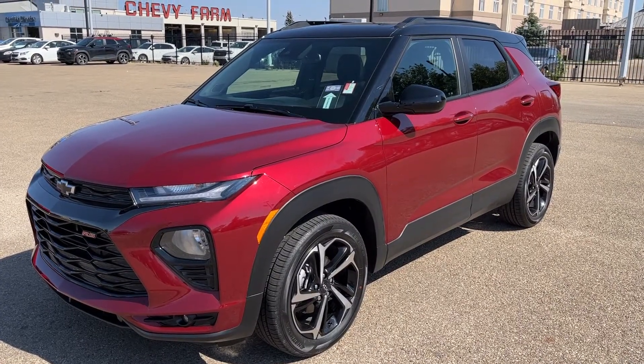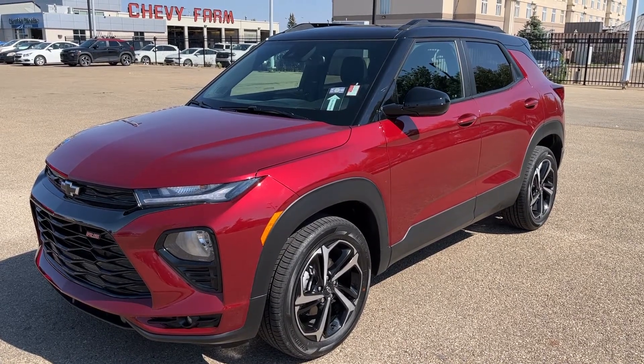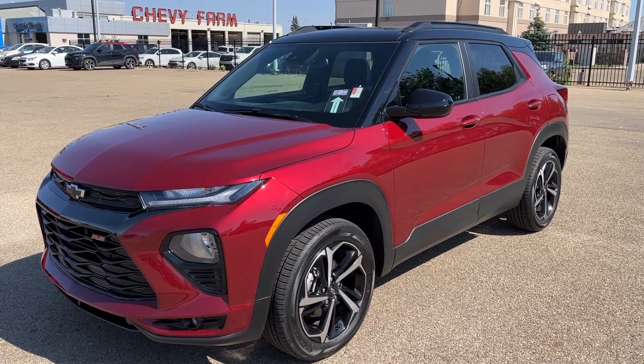Thank you for joining me for this quick video walk-around of the 2022 Chevrolet Trailblazer. If you enjoyed, please be sure to subscribe for more daily videos, and we hope to see you at Wolf Chevrolet soon.